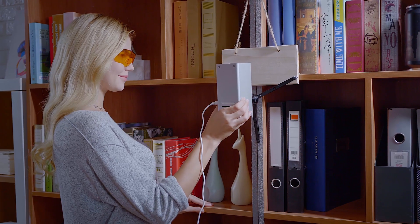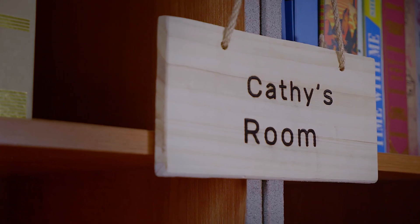Let your style speak — put your own logo on your beloved metal knives, or even create your own unique living space by engraving on the wall.